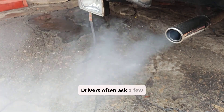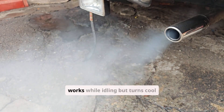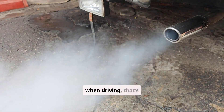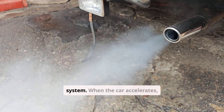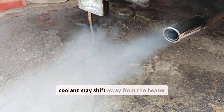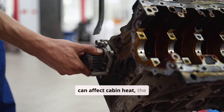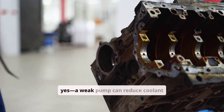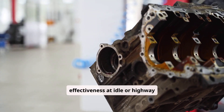Drivers often ask a few related questions. If your heater works while idling but turns cool when driving, that's usually a sign of low coolant or air in the system — when the car accelerates, coolant may shift away from the heater core. A bad water pump can also affect cabin heat: a weak pump reduces coolant flow and causes the heater to lose effectiveness at idle or highway speeds.